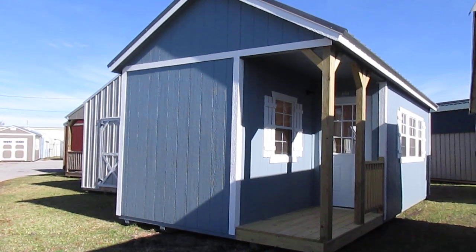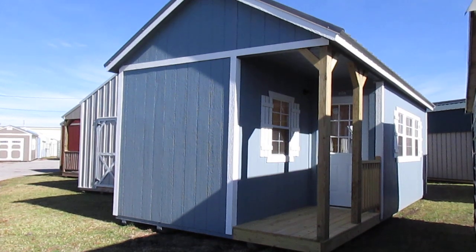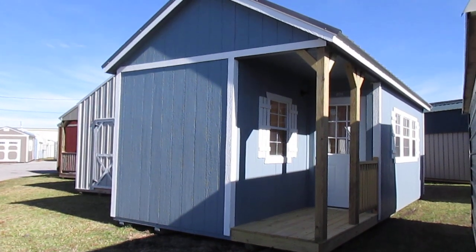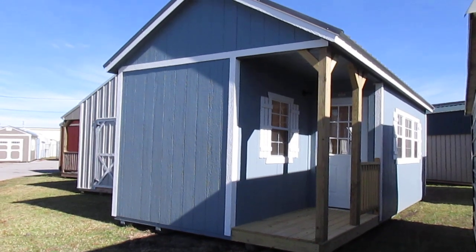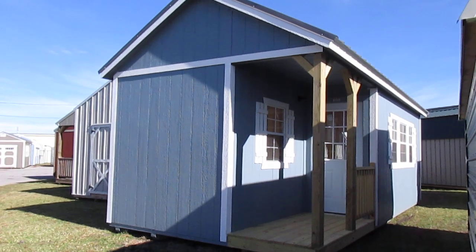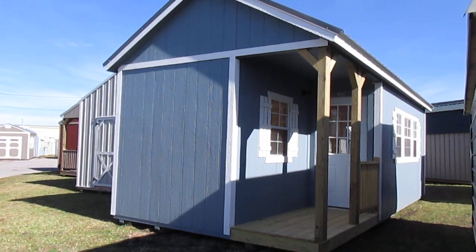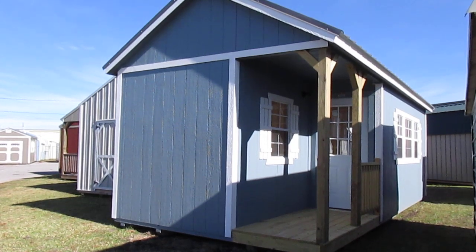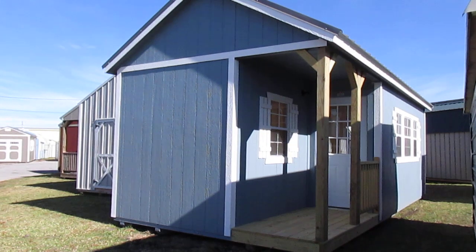Today I'd like to share with you our newest addition to our lot here on Cameron Street — this beautiful 12 by 24 LP smart side painted side cabin. This is one of six styles offered by Dirksen portable buildings in their cabins. You can also do this in an LP smart side urethane finish, T111 treated, or a vertical Z-metal finish.